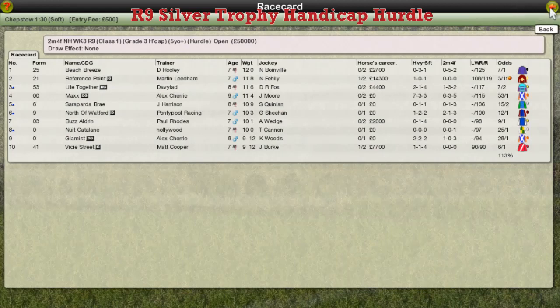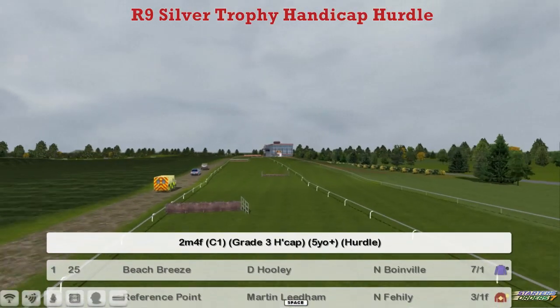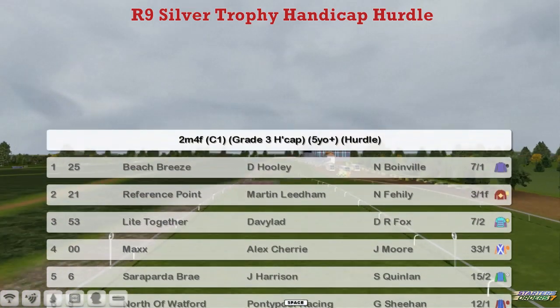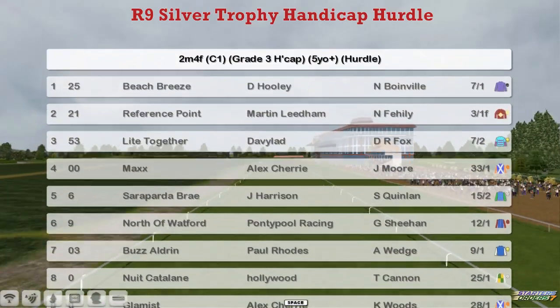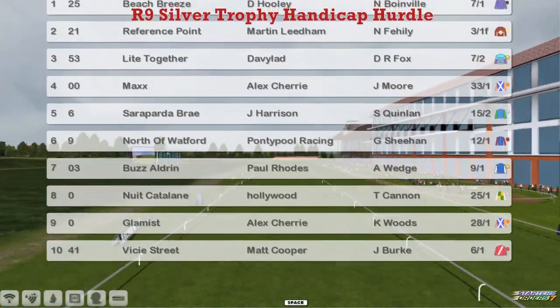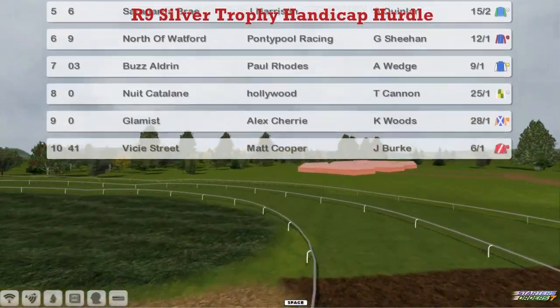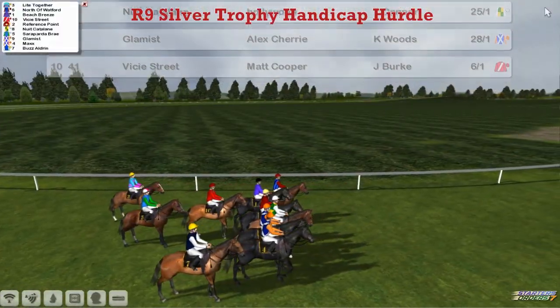The Silver Trophy handicap hurdle is next, a Grade 3 handicap, big handicap hurdle this one, 2.5 miles. At the top we've got Beach Breeze for David Hooley, Reference Point for Marta Leedemann who won last week, Light Together, David Robertson, Max for Alex Cherry, for a 2nd or 3rd season, Sarah Pader-Bray, Jim Harris north of Watford, Boz Aldrin, Paul Rhodes, Nuit Catalane for Derek Hinton, Glamist for Alex Cherry, and Vissy Street, a winner last week for Matt Cooper.